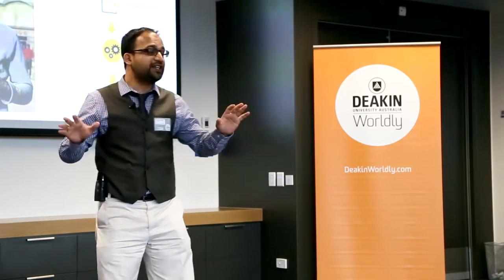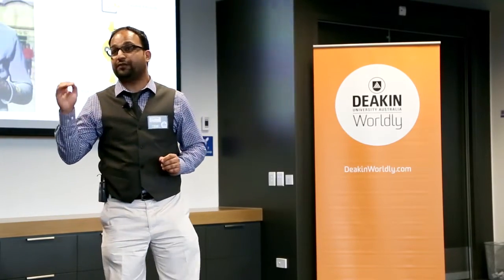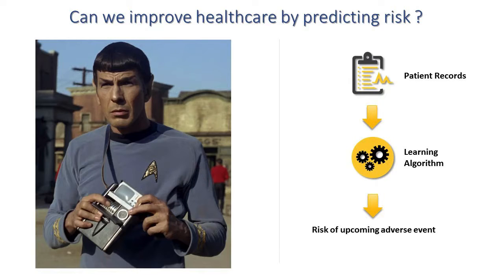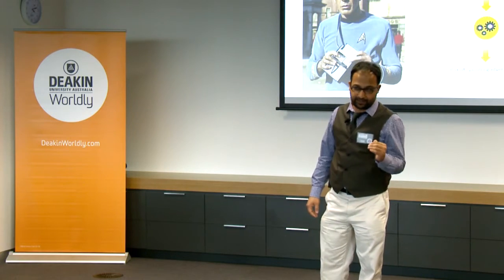Hi, I'm Shiva and if you cannot tell by now I'm a huge fan of science fiction. Particularly I'm fascinated by the way how people in the future get treatment from artificially intelligent medical devices. The medical tricorder used in Star Trek can scan any patient and automatically come up with a diagnosis. This is the technology of the future but we need it right now, because right now the Australian expenditure for healthcare is rising 10% faster than its GDP.